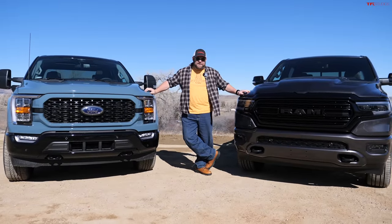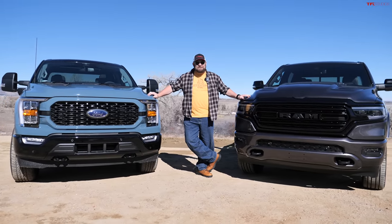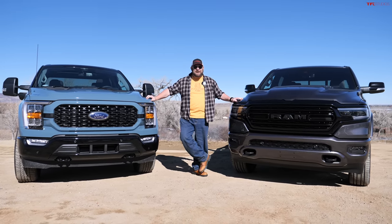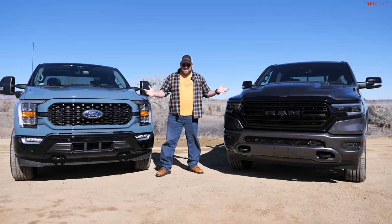Have you ever gone online to configure your truck and all of a sudden what was supposed to be less than $50,000 became $60,000 or even $70,000? Yeah, I did that too. I do it all the time. And that's one of the problems that we have out there.